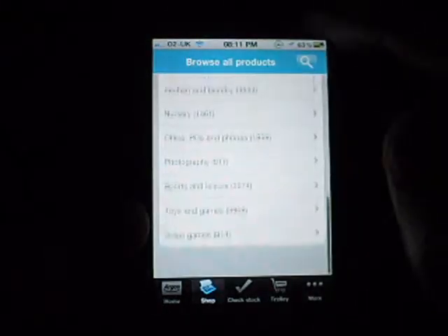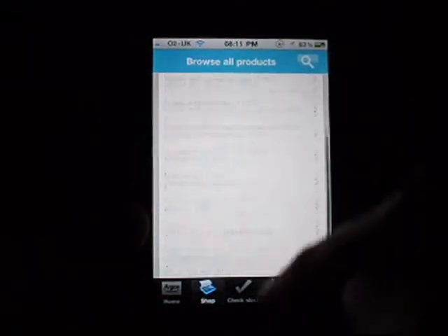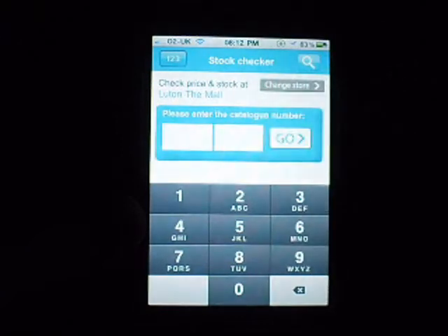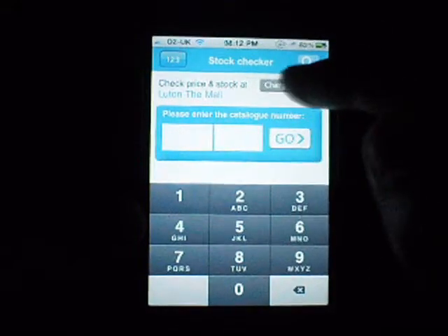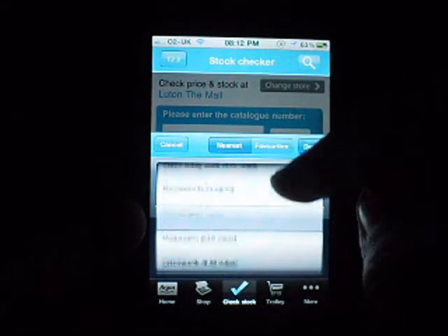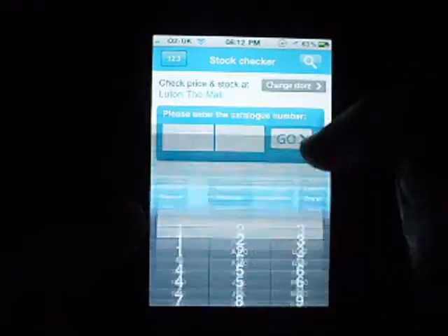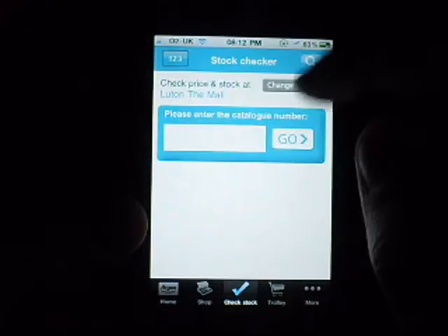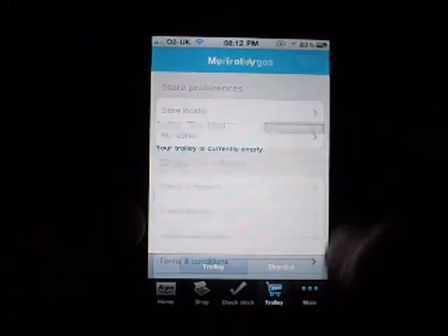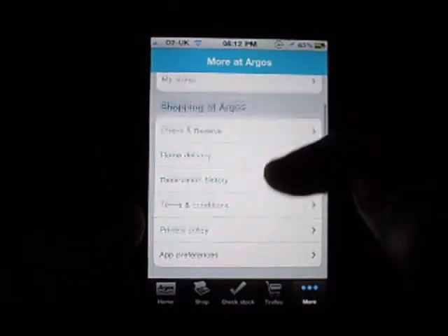So if you go to the Shop tab, it comes up with just browse products — all the different categories. We go to Check Stock, and you can change store as well — I've got it set to my nearest store. You can click 'change store' to find the nearest store to you, or assign favourite stores. Trolley shows what you have ordered, and More has stuff like store locator, my stores, and shopping at Argos.